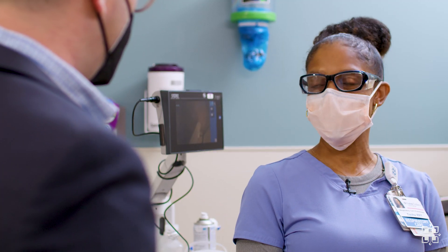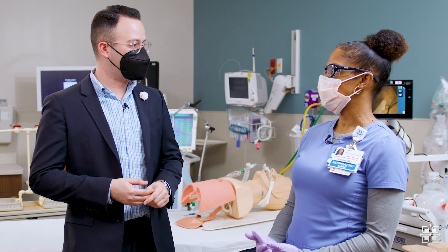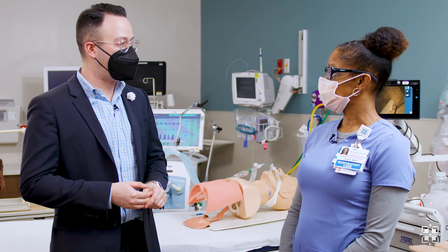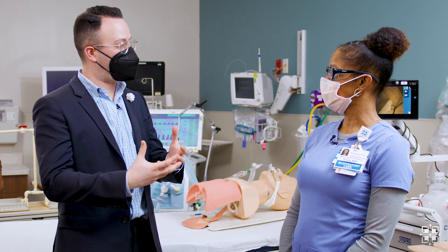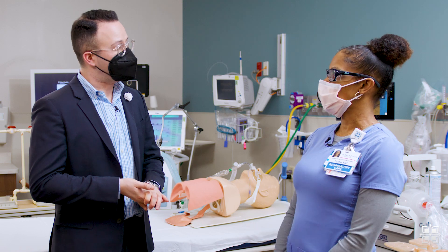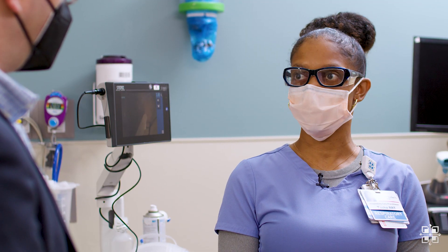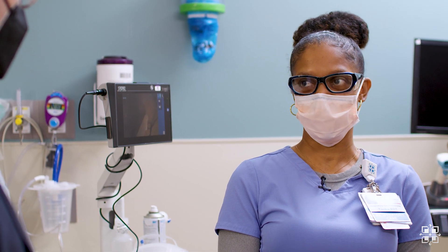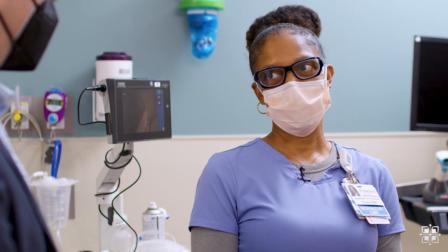Well, as a respiratory therapist, we're responsible for breathing. We see patients that have a hard time, from older patients to infants. And what made you choose this line of work in healthcare? I did a little research on other medical areas to go into and I found that respiratory sounded pretty interesting. Like, how cool is it that you get to help people breathe? So I decided to go into respiratory.